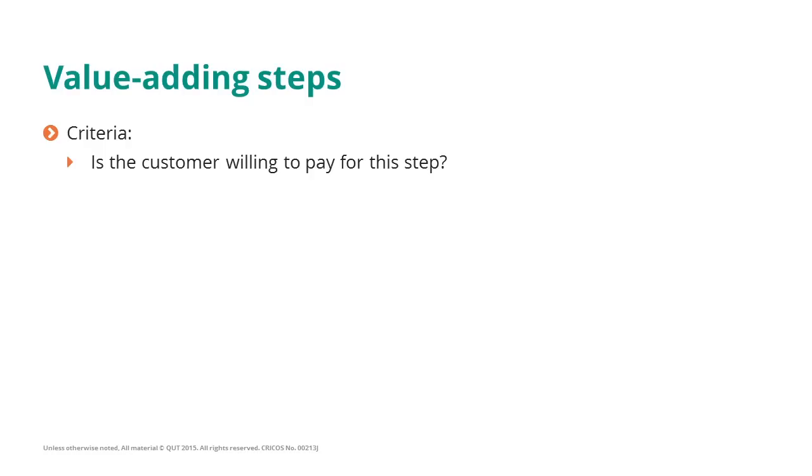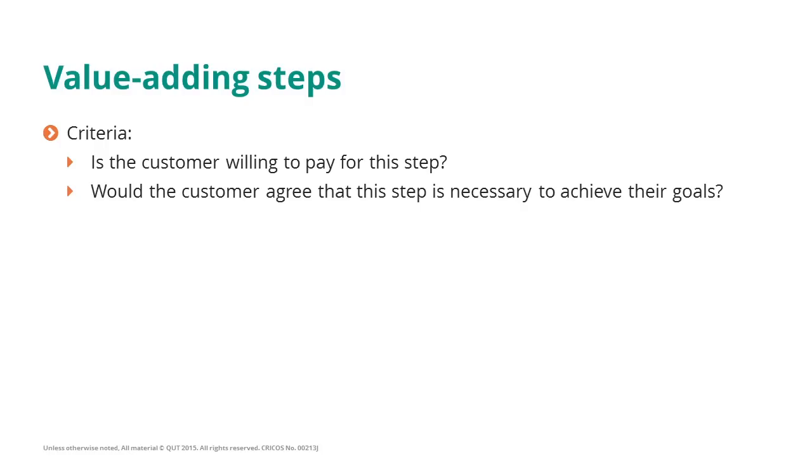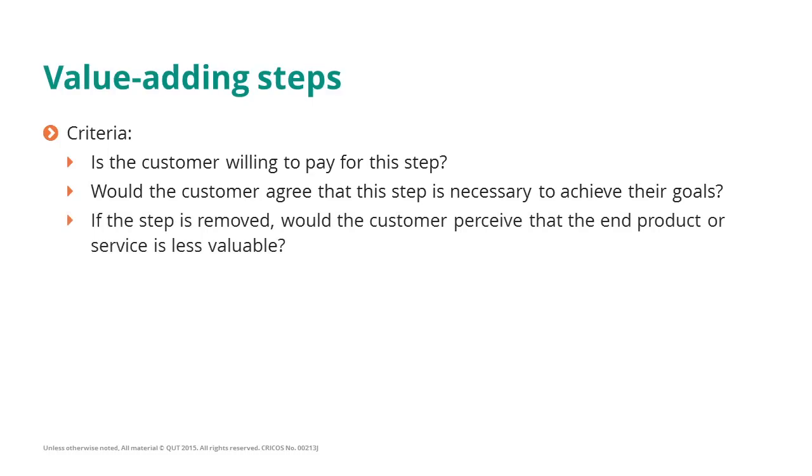If not, then maybe it's not value-adding. Notwithstanding, you can ask the reverse question: Will the customer agree that this step is necessary to achieve their goals? Or more strongly on the negative side, let us imagine that the step is removed. Will the customer perceive that the end product or service coming out of the process is less valuable for them? Will they be less satisfied in a significant way if a given step was removed? If you answer yes to these questions, then you have a value-adding step.